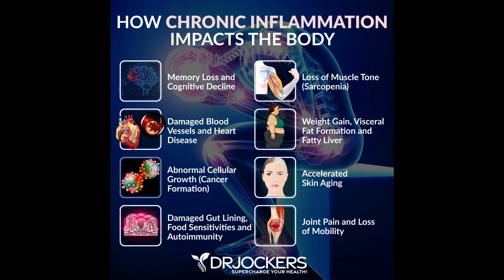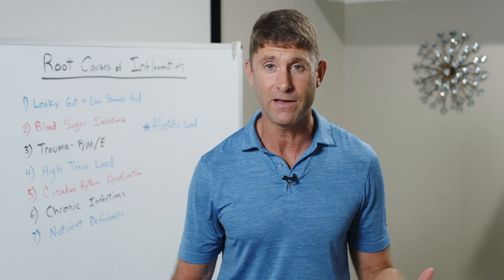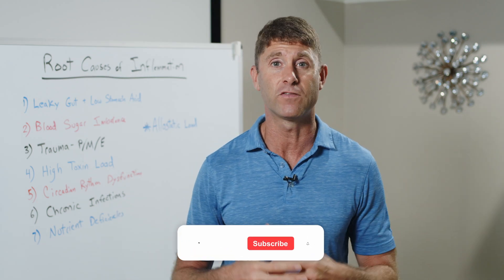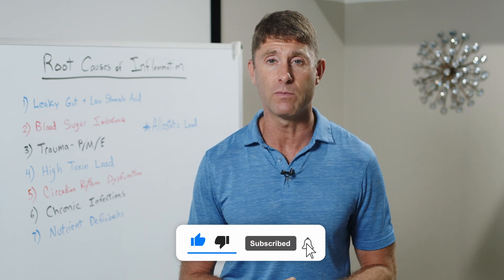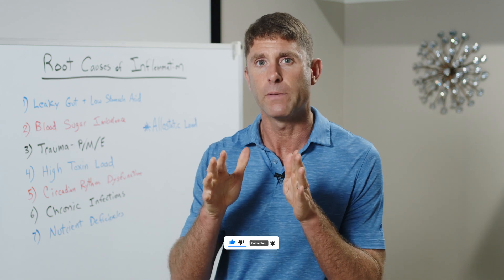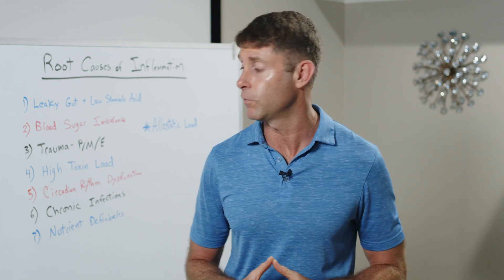The best thing we can do is reduce our exposure to toxins and support our body's natural drainage pathways — making sure we're urinating and having bowel movements to move toxins out of our body. Sweating them out through infrared sauna and exercise, and breathing them out, since respiration is a key way we move toxins out. Reduce exposure and improve the body's natural drainage and detoxification pathways.